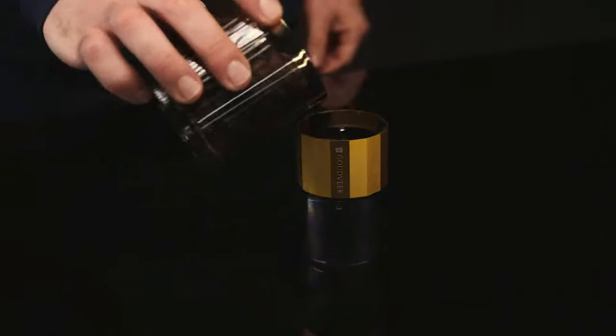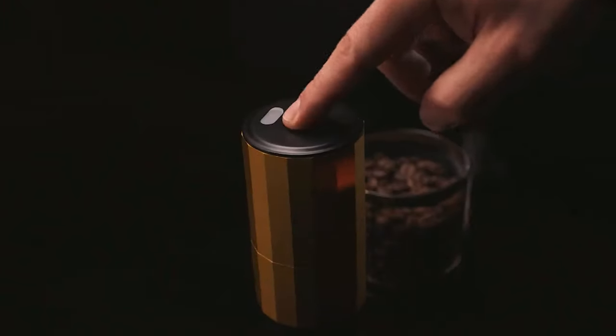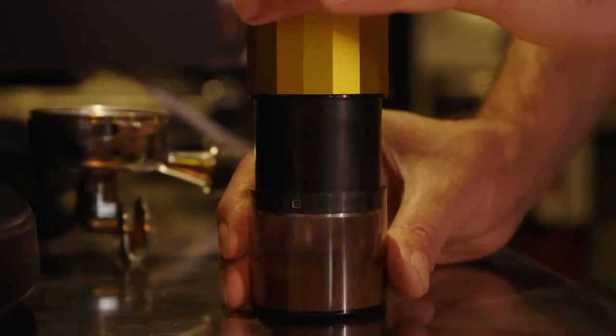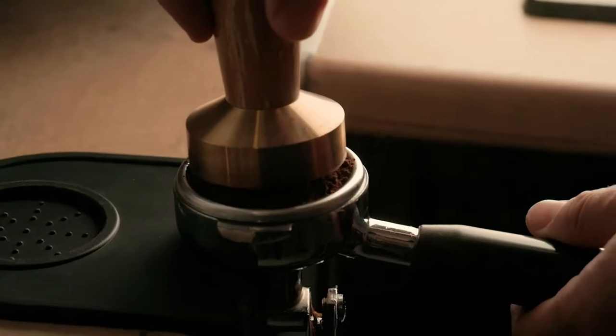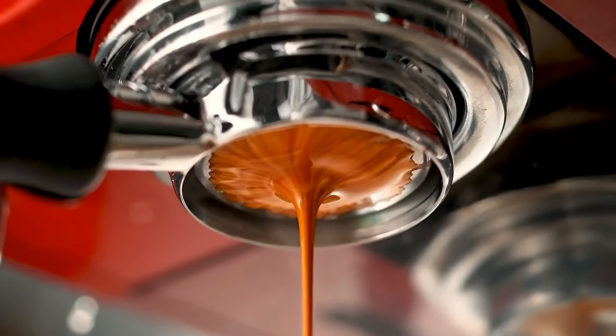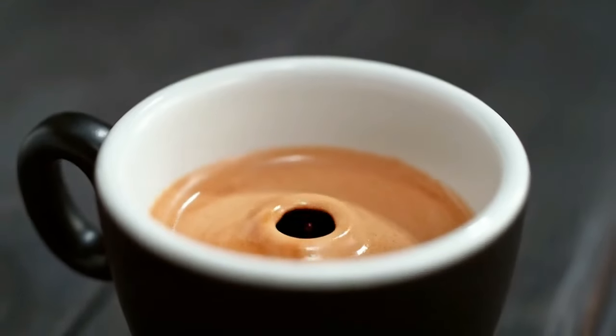In the first light of dawn, a ritual unfolds — the pursuit of the perfect cup of coffee. The enveloping warmth, the silent promise of a day reborn.